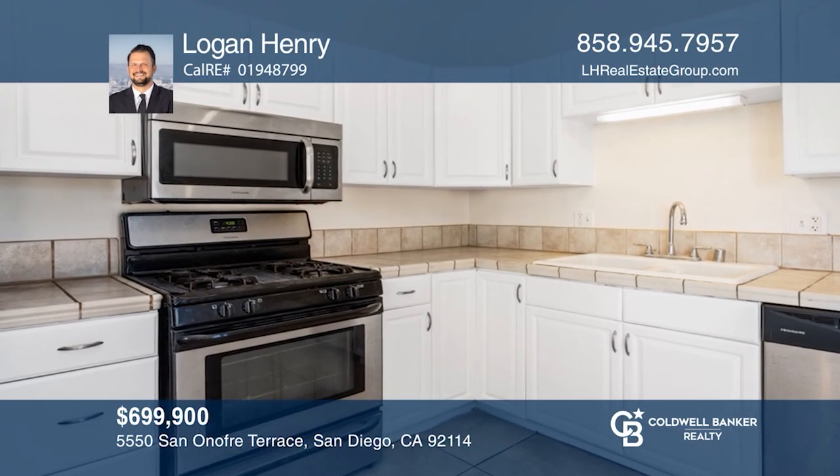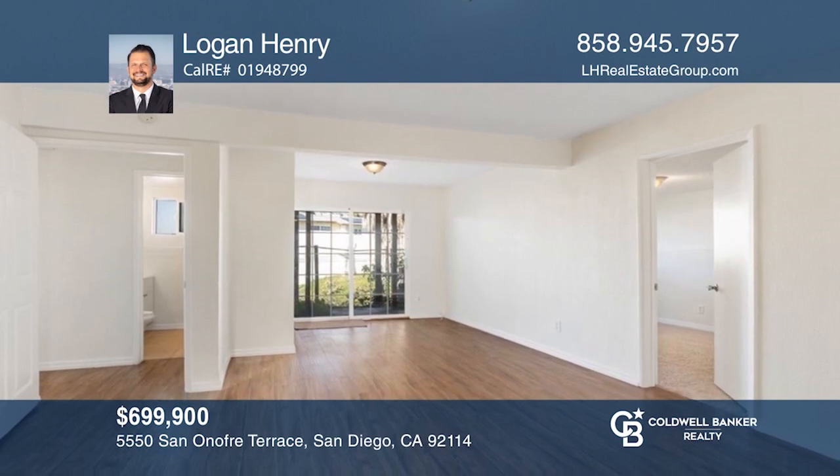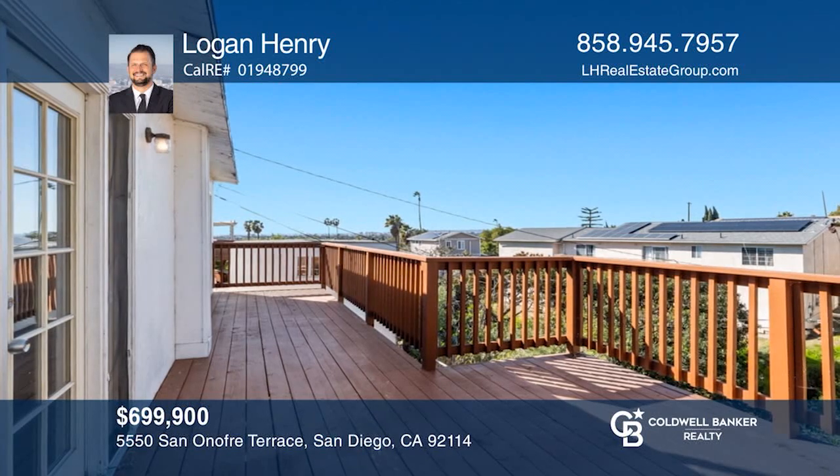This four-bed, two-bath, single-family home is two stories and backs up to a canyon with a large deck that has views of the Pacific. Logan Henry would love to give you a private tour.